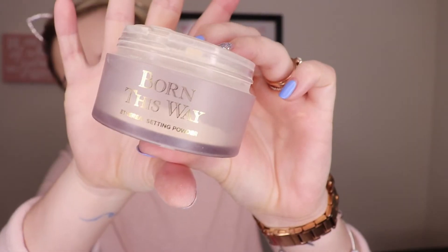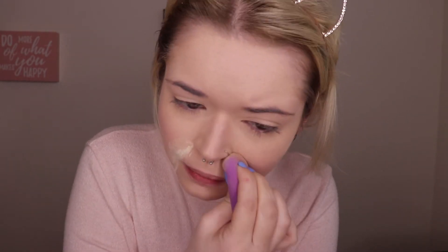For concealer I'm going to be using the Tarte Shape Tape in the shade Fair Beige. I'm just going to buff that out using my Tarte beauty sponge. I'm going to set that area using the Too Faced Born This Way ethereal setting powder, and then continue setting the areas that I highlighted. To set the rest of my face I'm going to be going in with the Ulta Beauty Translucent Finishing Powder — it's just a pressed translucent powder — using my Luxie foundation brush, just dabbing it into the skin.